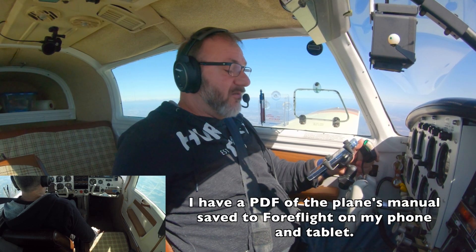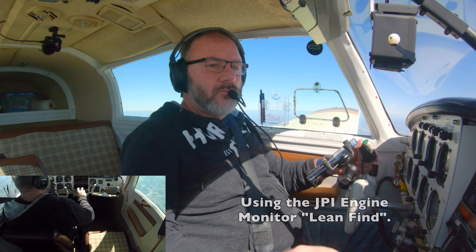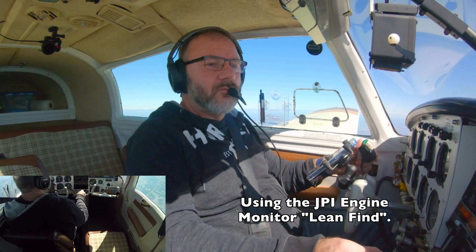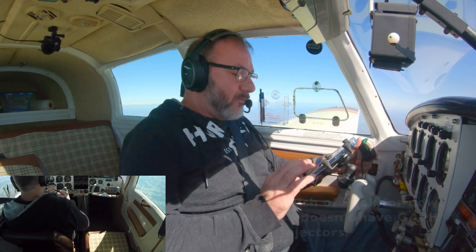That should be getting 9.7 gallons per hour. Alright, let's try the lean thing again. Rich of peak. There we go — 9, 10 gallons per hour. Cruising at 8,500 feet, 130, 128 knots, so almost 130 knots. Burning 10 gallons an hour.